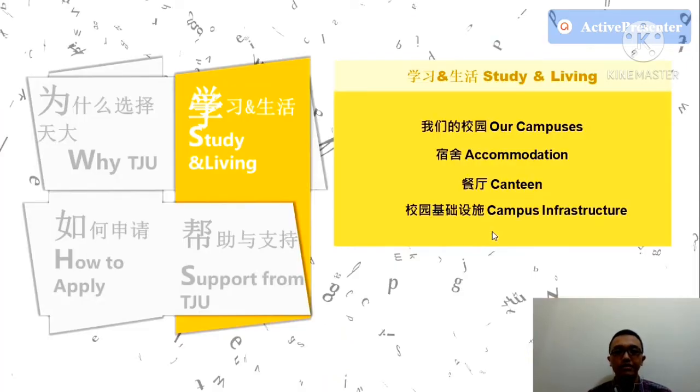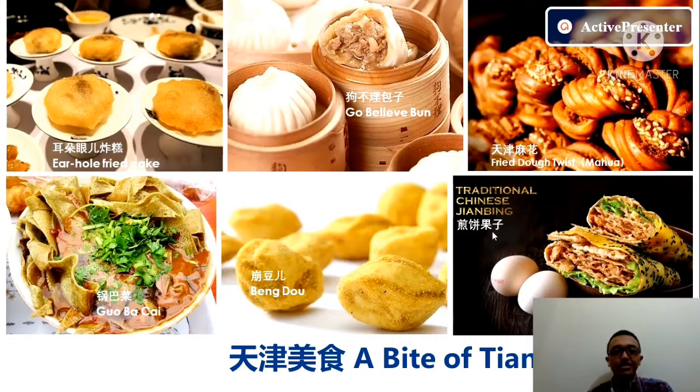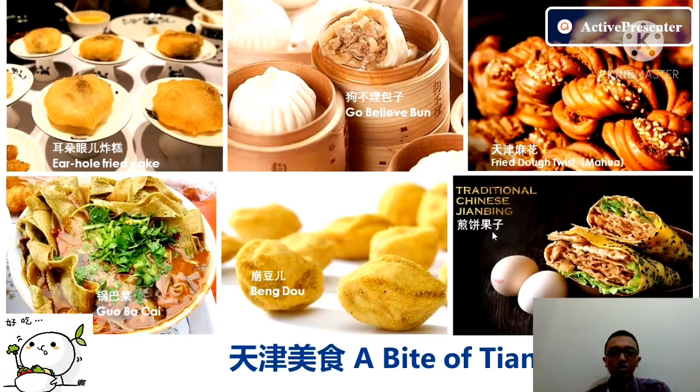Now, studying and living in Tianjin University — what is it like? Here is a picture of study life in Tianjin University, and this is one of the local foods served there. When you study there, maybe you just want to try the delicious, traditional culinary food available.